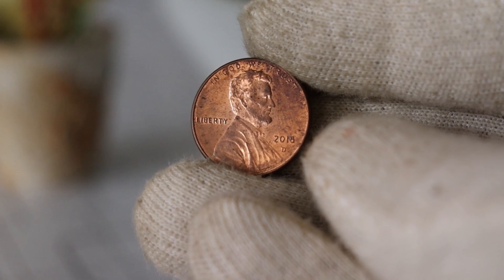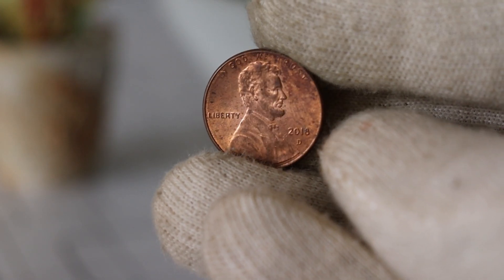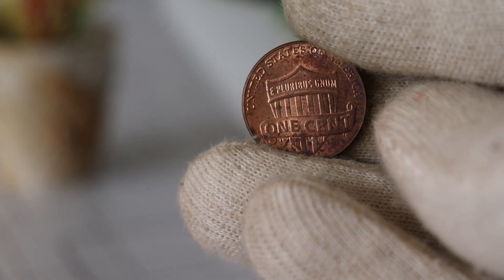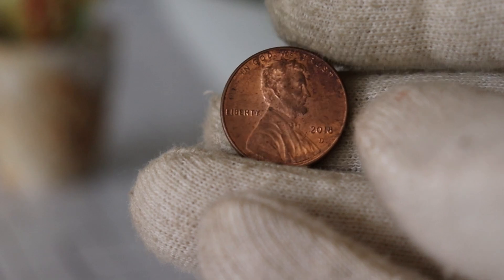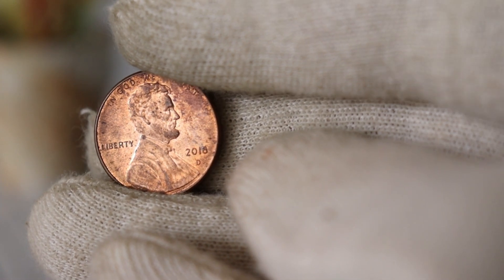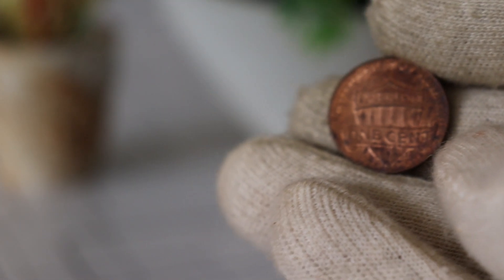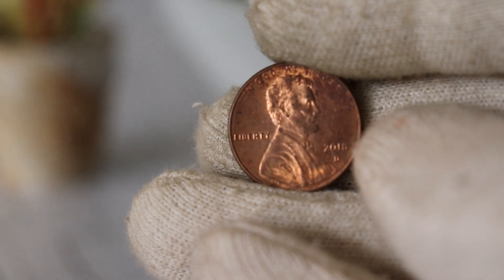Today we're going to explore the intriguing story behind the 2018 D Lincoln one-cent coin, discussing its history, rarity, and its current worth in the market. Don't forget to subscribe to our channel for more coin-related content. Let's start by taking a closer look at the 2018 D Lincoln one-cent coin. Minted in Denver, these coins feature the iconic image of Abraham Lincoln on the obverse and the Lincoln Memorial on the reverse. The D mint mark indicates that these coins were produced at the United States Mint in Denver, Colorado. The Lincoln series has been a staple in American coinage, honoring one of the nation's most revered presidents, making them a favorite among collectors.